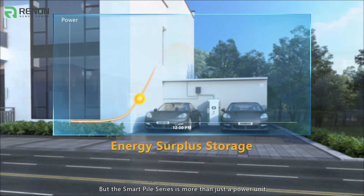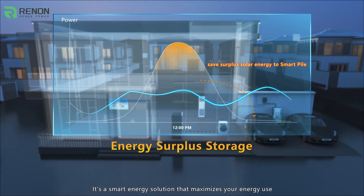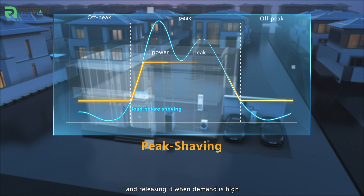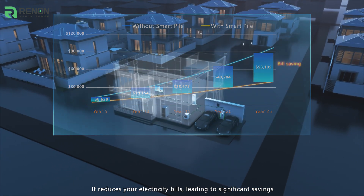But the SmartPile Series is more than just a power unit. It's a smart energy solution that maximizes your energy use, saving surplus energy during off-peak times and releasing it when demand is high. It reduces your electricity bills, leading to significant savings.